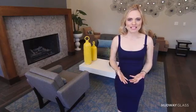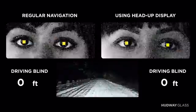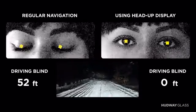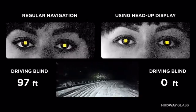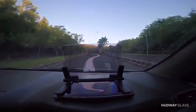We put it to the test. The two most common distractions are reading directions on your phone and checking your speedometer. This causes us to drive blind for approximately 300 feet on every mile. On a typical 10-mile trip, we are distracted and driving blind for over half a mile. Using Hardware Glass, this distraction time is reduced to nearly zero.